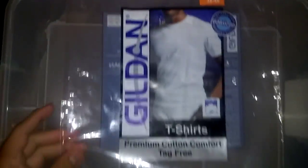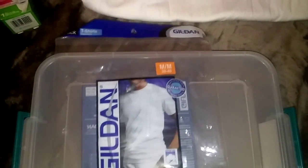The second thing I picked up — Gilded t-shirts. Five of them. I'm gonna show you guys right now.